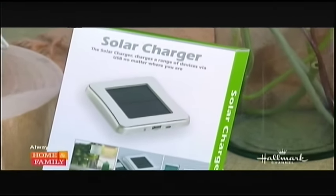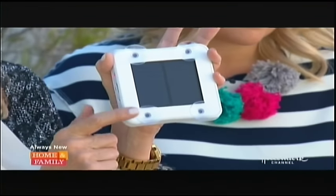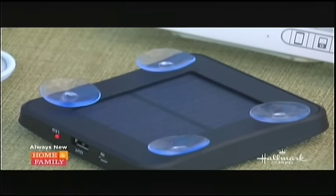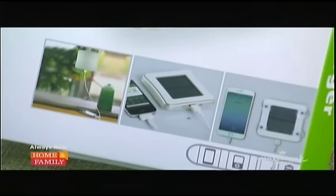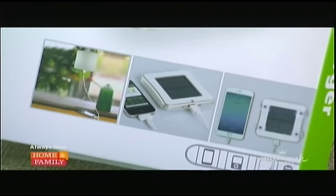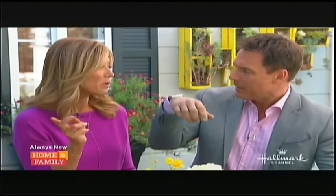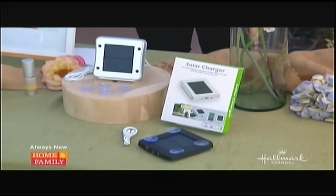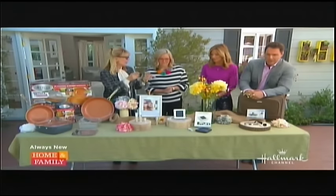Moving on — solar USB charger. I keep one in my car and put them in my sons' cars as well. You stick it using little suction cups to any window — in your car, your home, a boat, or even an airplane if there's solar power coming through. It will charge any USB device within two hours: a cell phone, tablet, or iPod. If you're in a storm, a weather incident, or even an earthquake here in California and you lose power, you'll be able to charge your phone for emergencies. It's also perfect for camping. The retail is $99, but HollywoodSteels.com it's $29 — an 86% savings. That's a great gift for outdoorsmen.